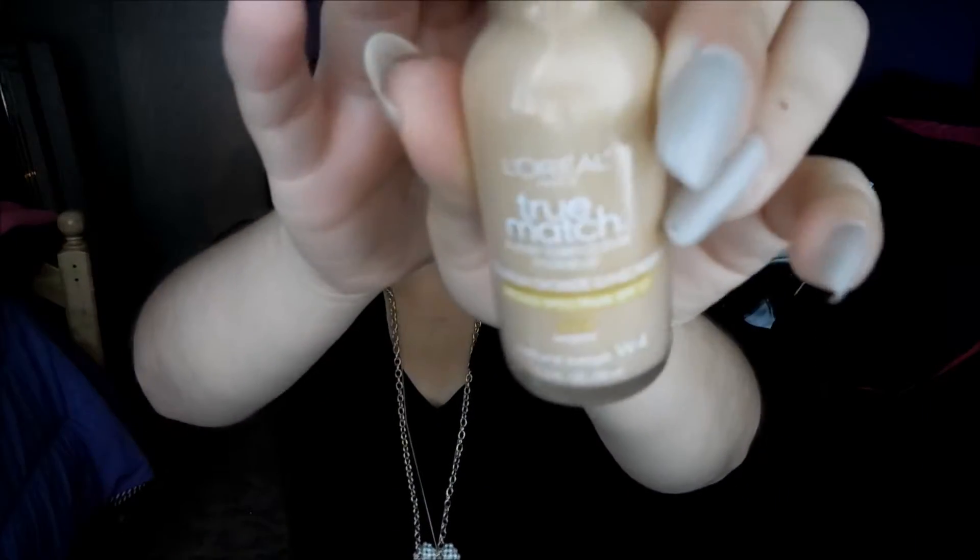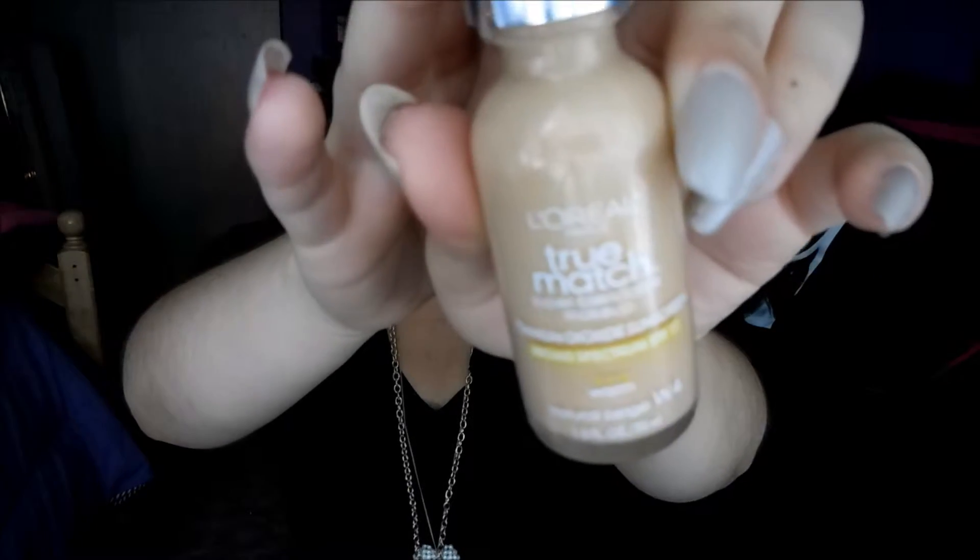And for my foundation, I have been loving the L'Oreal True Match in W4. It is just my favorite foundation. It is really good, so I have been using this one a lot.